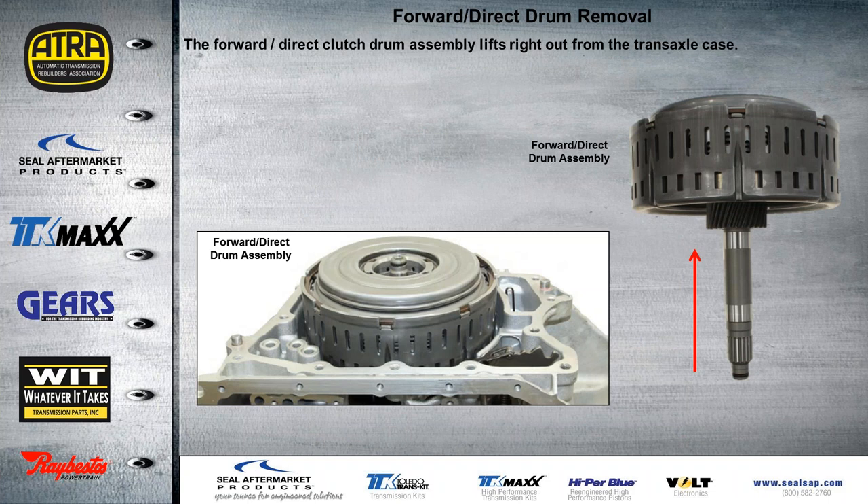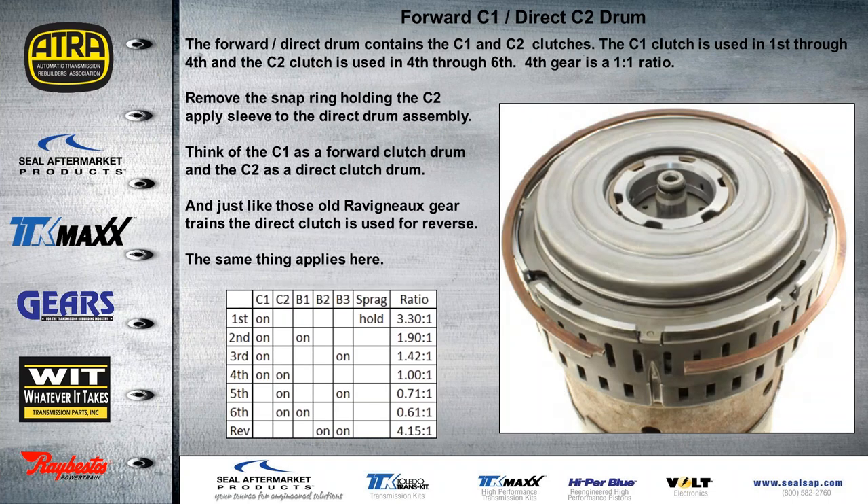Once we have the cover off, the forward and direct drum assembly will slide right out as one assembly — it'll come out of the case pretty easily. Once we have the drum out, the forward clutch is the C1 clutch and the direct clutch is the C2 clutch. The C1 clutch is used from first gear all the way through fourth, and the C2 clutch is used from fourth through sixth gear. Fourth gear is a one-to-one ratio.